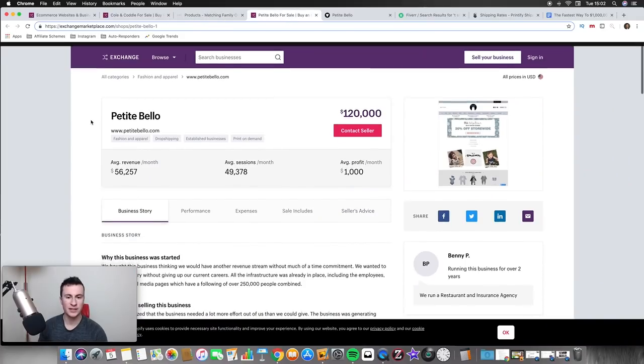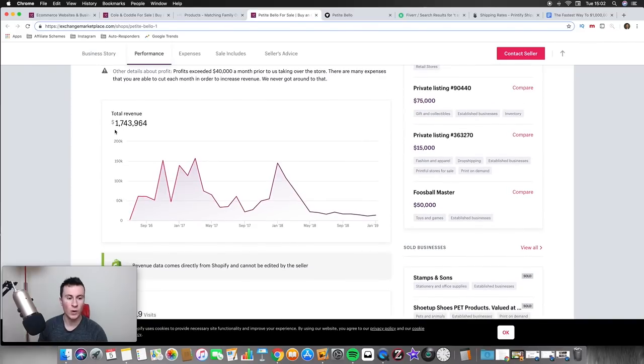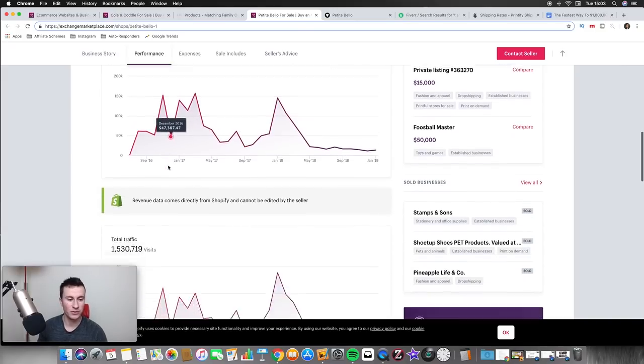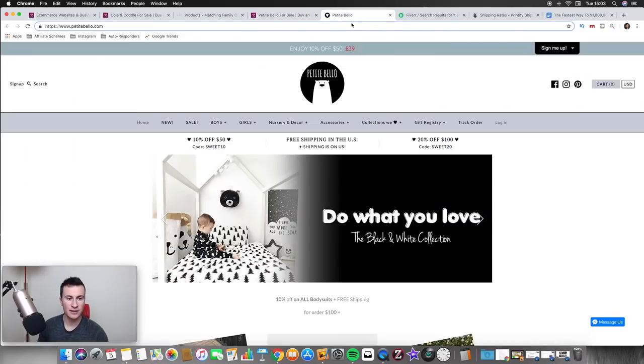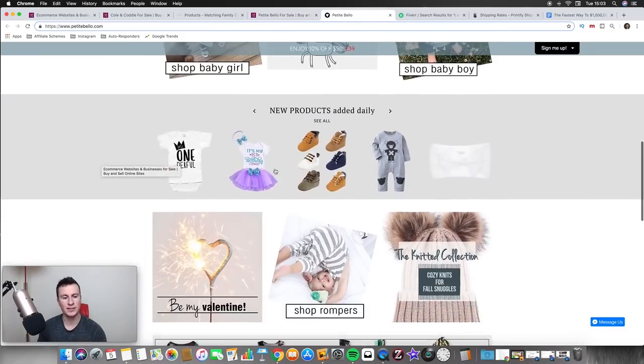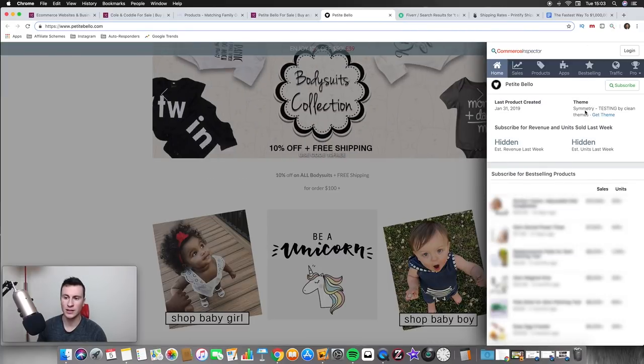Moving on to the second store — these guys have done way over a million. It only goes back to June 2016 where they did $2,000 in their first month, then $60,000. Even on their lower months they're still pushing five figures a month, and the traffic tallies up as well, so you know it's a legit store. They've put a bit more work into their store but it's still pretty basic. Using Commerce Inspector, it tells us the theme is Symmetry.